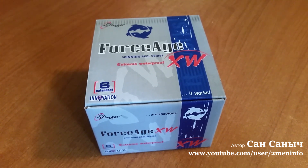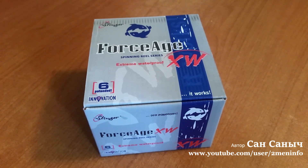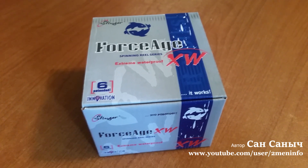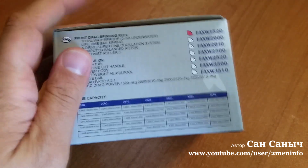XV значит водонепроницаемая. Размер 15-20, конкретно для микроджига, с неглубокой шпулей.